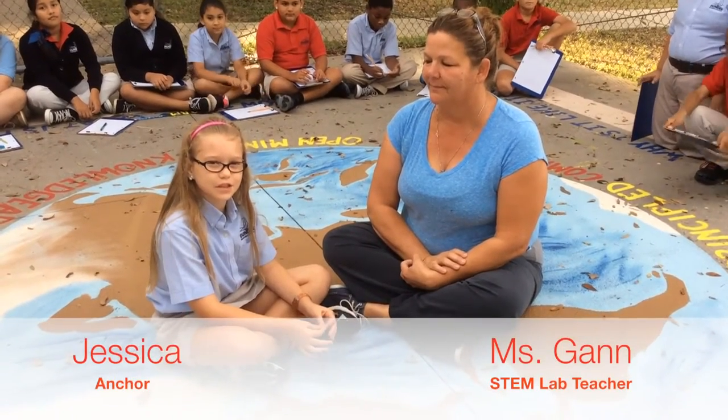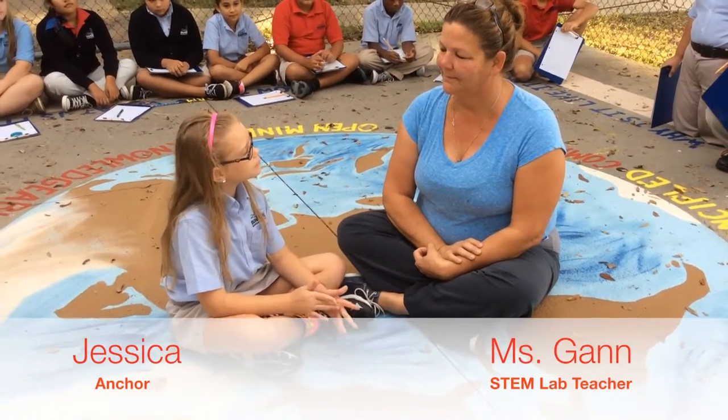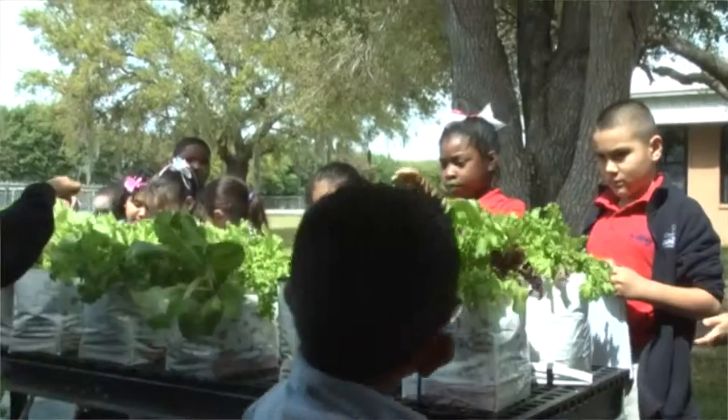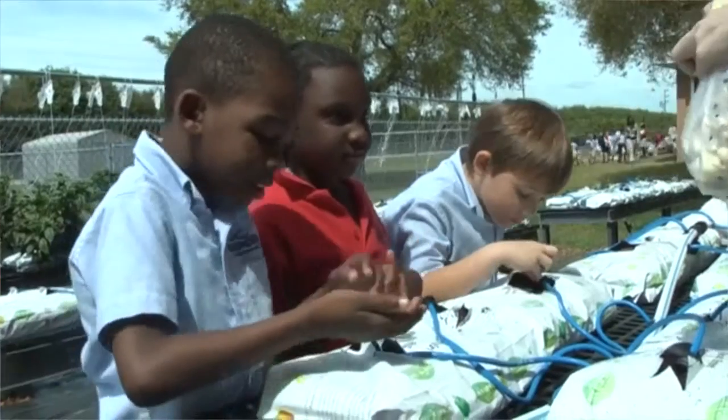Hi, my name is Jessica Bucci, here with Ms. Gann. Ms. Gann, tell me a little bit about your STEM lab. Well, thank you for coming and interviewing me today. My name is Ms. Gann and I am new at Dundee Elementary Academy. Let me tell you about our STEAM lab.